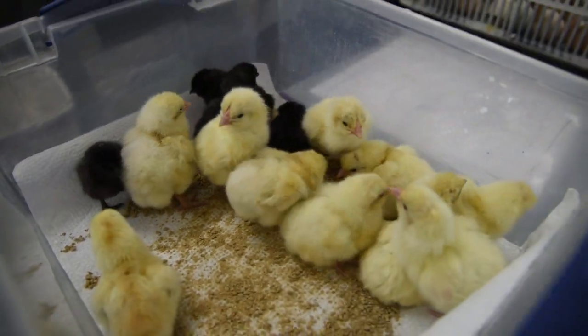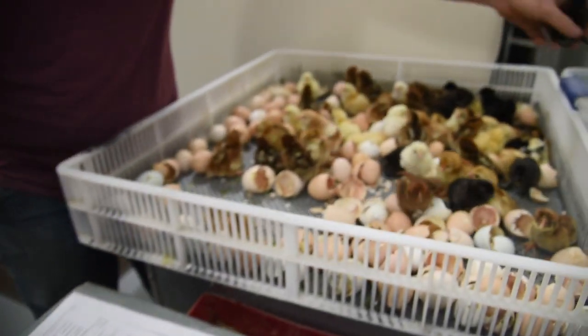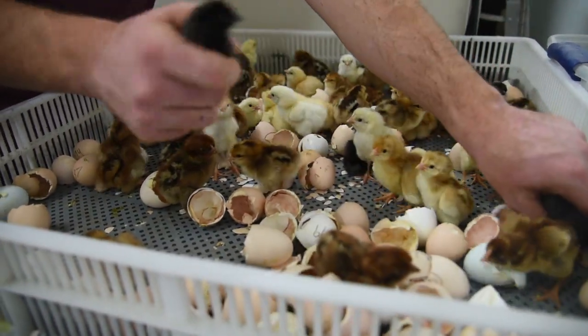You'll notice that some eggs here haven't hatched. These eggs just need a little bit more time in the hatcher but should be ready to go by tomorrow.